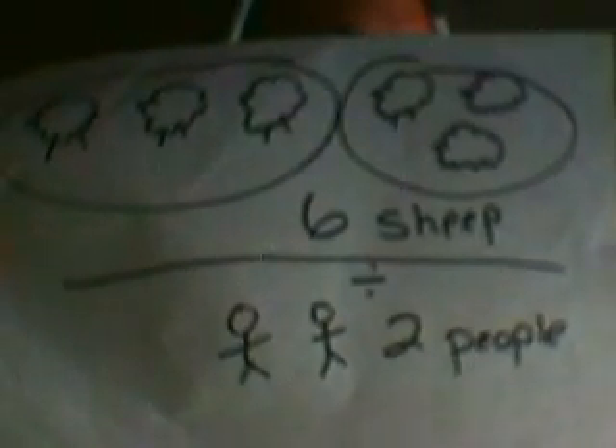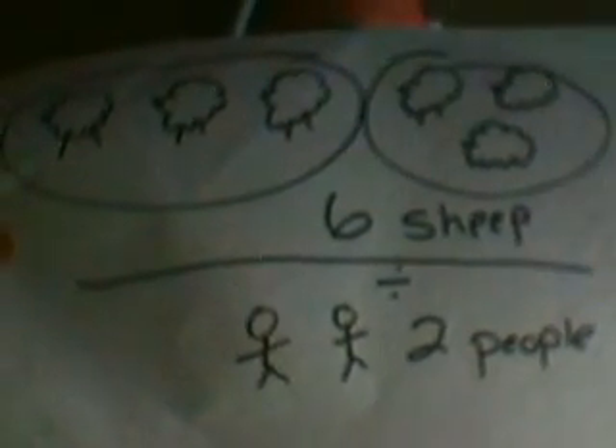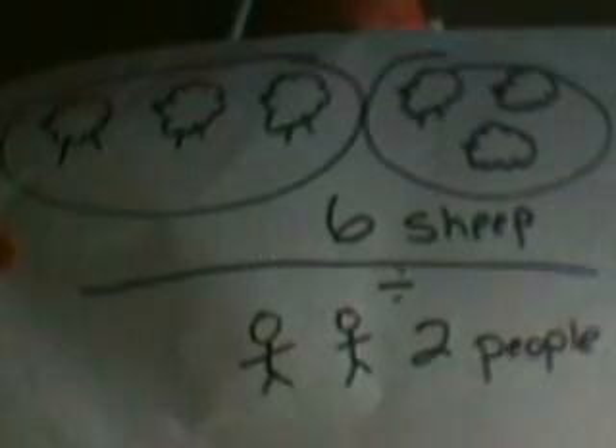Remainders — okay, what is a remainder and why do I have one? If you added a sheep to this field, there are no longer equal amounts. One person will get one more than the other. So you really see how things work together, and that math is not just a bunch of numbers you have to memorize really fast.